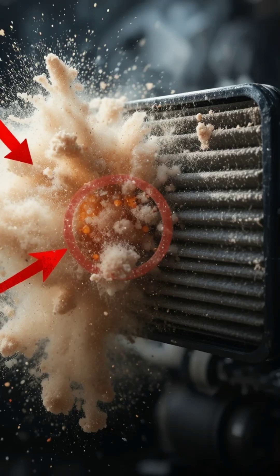You won't believe what happened when we tested this simple air filter, because what came out of it shocked everyone in the room. At first glance, it looked clean — just a normal filter you'd expect in any car. But the moment we put it under airflow pressure, the truth exploded out.